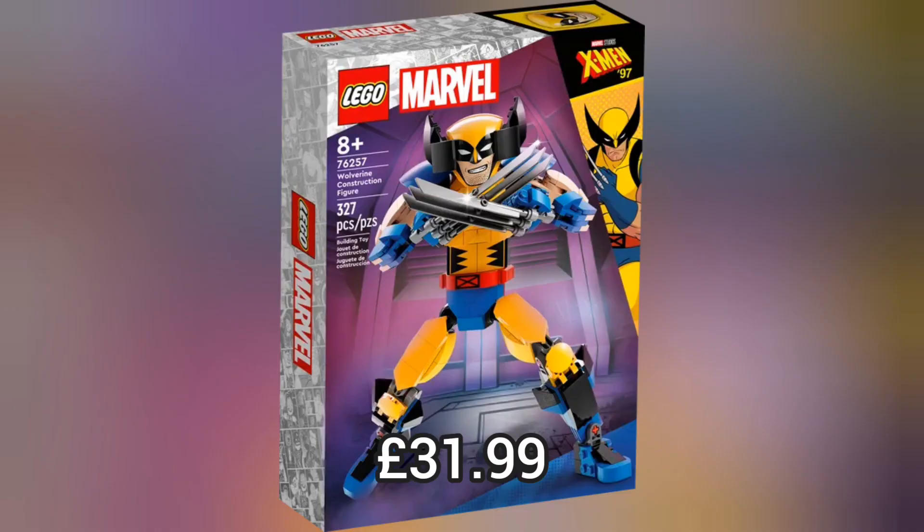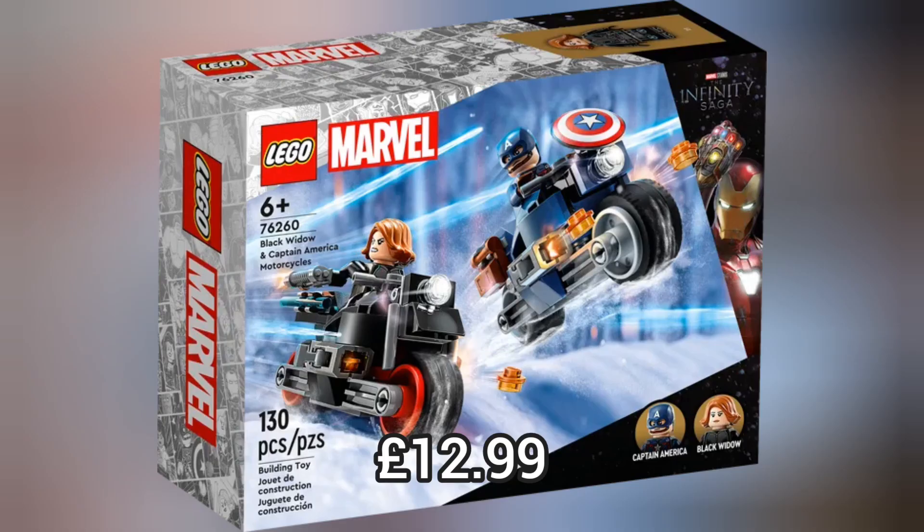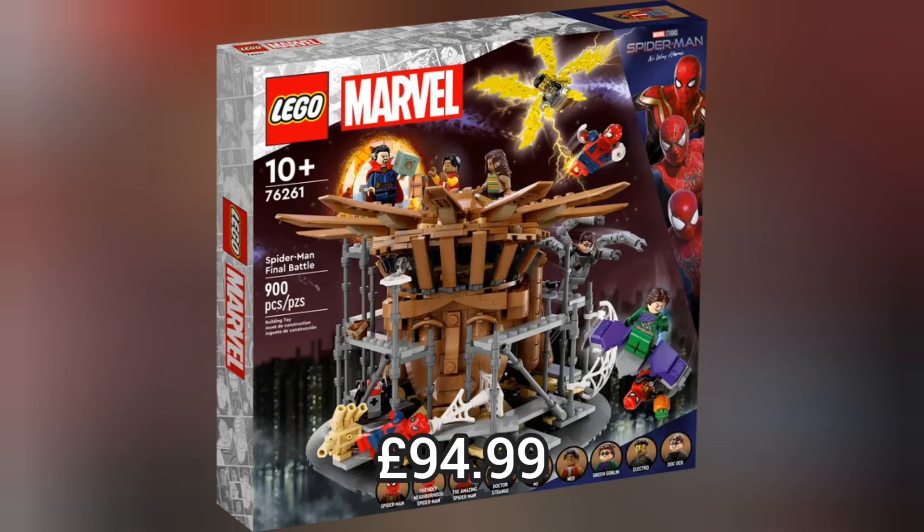Next we move on to Lego Marvel and we have 2 huge construction figures which each retail for £31.99. Next up we have Black Widow and Captain America Motorcycles which retails for £12.99. And we have Spider-Man's Final Battle which retails for £94.99.